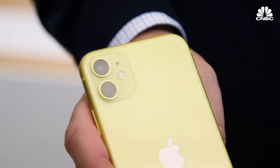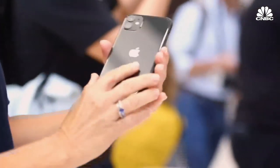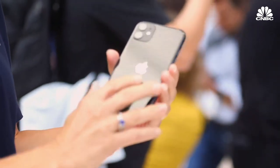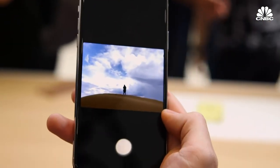One thing you don't get on the iPhone 11 that you do get on the other ones is the 2X optical zoom — that's not included. That's why you see two lenses on the back as opposed to three. It also has a different display that is colorful and brighter even than last year's phones, and it looks really nice.